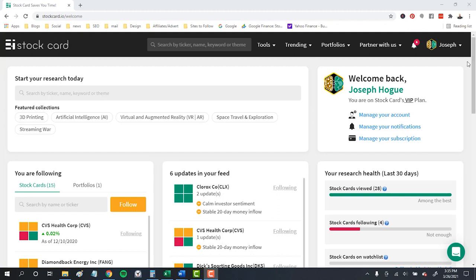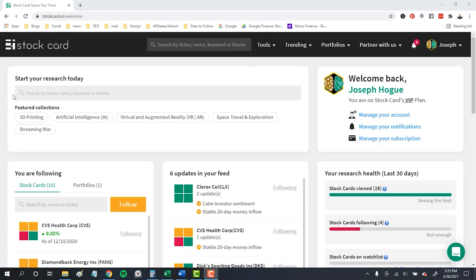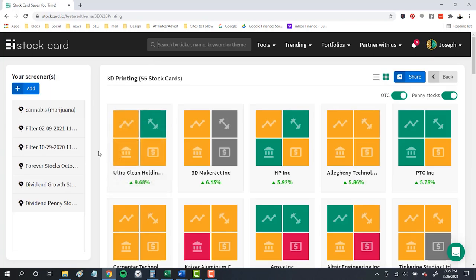To start our list of 3D printing stocks to research, we'll head over to Stockcard.io. The platform recently got a new look that makes navigation super easy, highlighting featured collections right up front. You can click on any of these to find all the stocks in the biggest trends we're following. Using the search and typing in the topic, the dropdown suggests other groups of stocks — so within 3D it's showing stocks in printed objects, materials, and software. It's a great way to find stock ideas you might not have thought about otherwise.